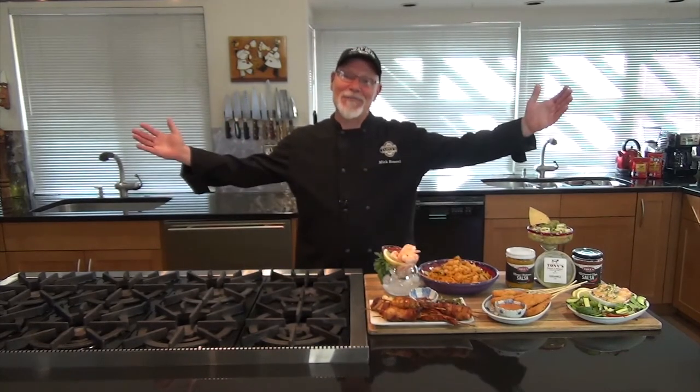I'm Chef Mick Rosacci. I thank you for shopping in our markets, and I thank you for joining me in my kitchen. I'll see you soon.